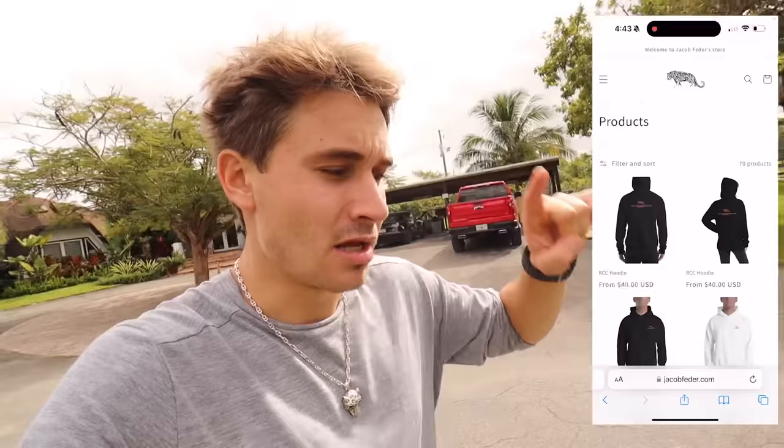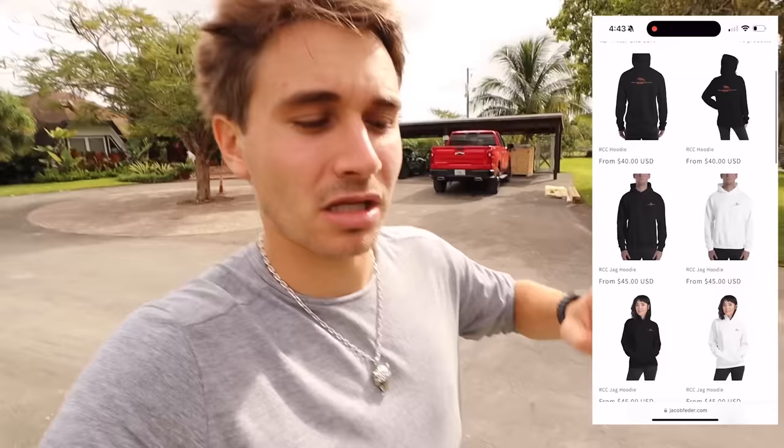Before we hop into that, I just want to remind you guys that we have new merch on the website. We showed it in the last video. If you haven't seen our new merch collection, go to jacobfeder.com at the end of this video. Get merch for your mom, dad, grandma, your baby - we literally have merch options for everyone.